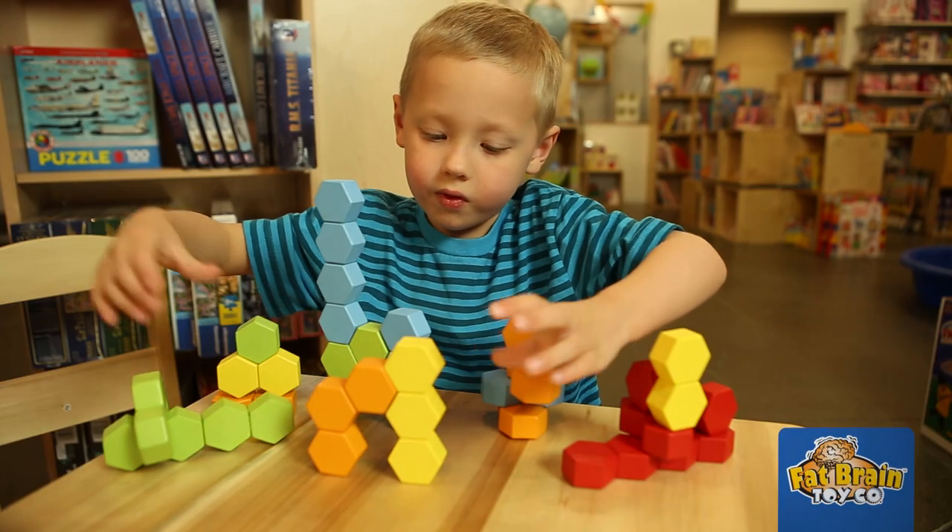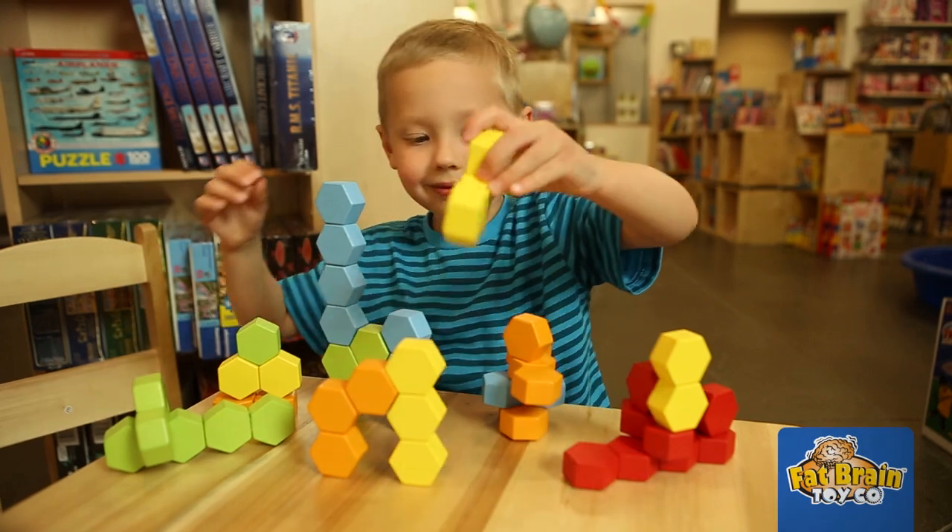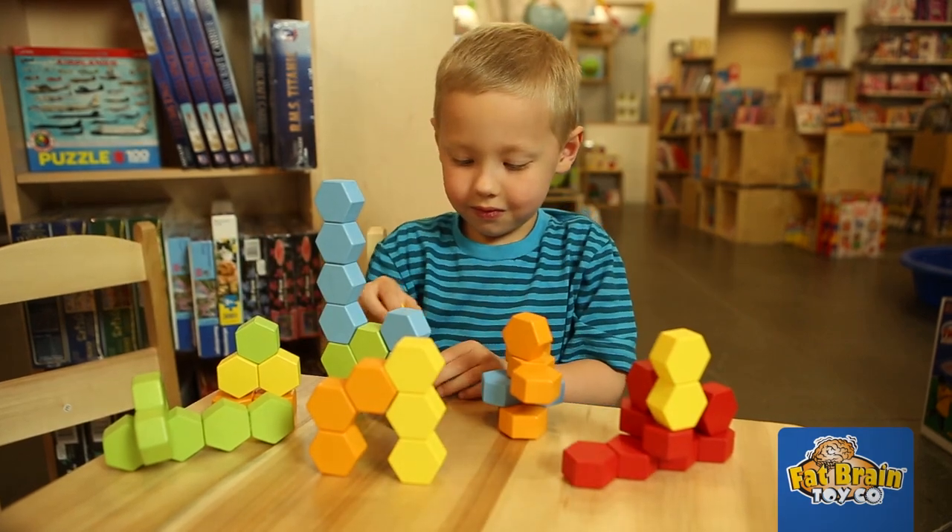Stack, balance, and construct patterns of your original creation into one of thousands of captivating design results.